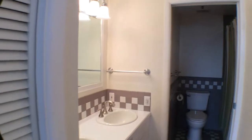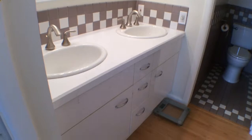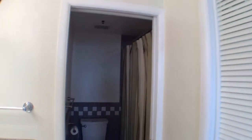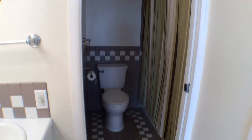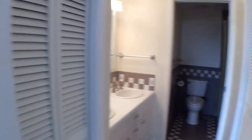We have two sinks with plenty of below-covered space. And we have the toilet room, as well as the shower, back there. That is the master bathroom.